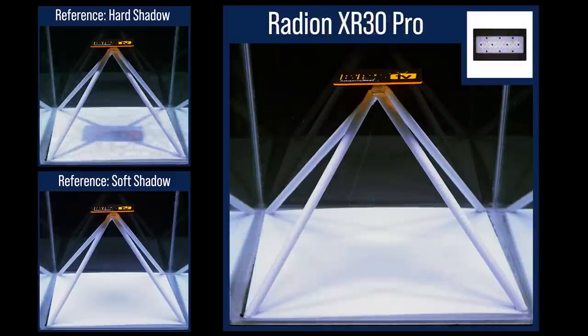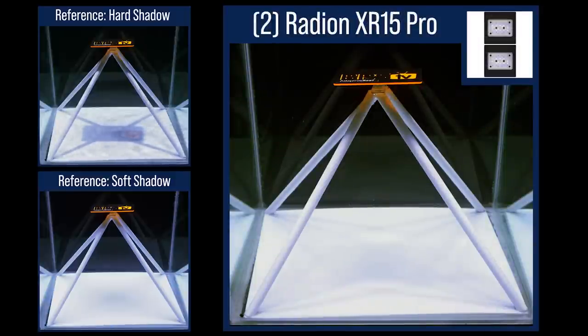The Radeon XR30, which is a larger form factor, does significantly soften the shadows. Switching to two XR15s evenly spaced over a two-foot tank reduces the shadows over a single XR30 to a small degree, but the advantage of multiple smaller lights is not as significant as it once was with previous generations. With the sixth generation and the new HEI2 optics, the ultra-wide angle lens and reflections off the glass perform a lot like a larger form factor light, and spacing multiple smaller lights is not as necessary for shadow performance.